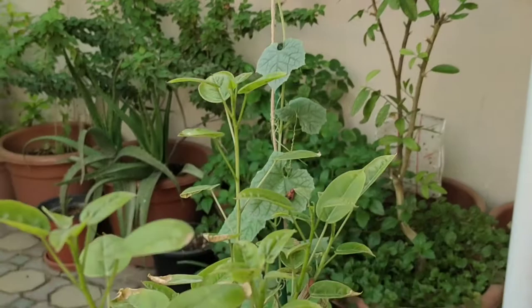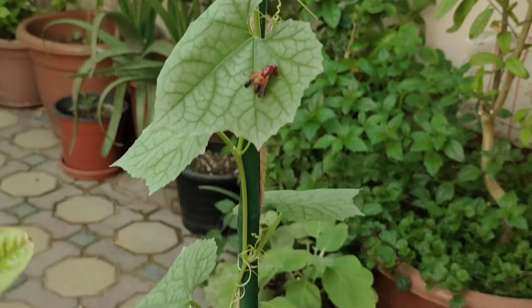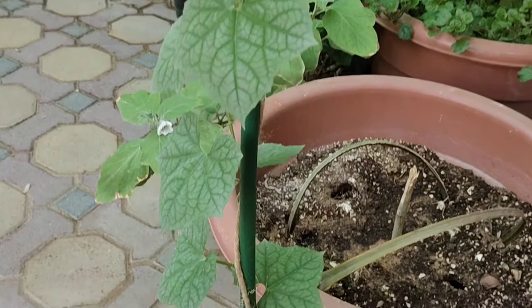Honestly speaking, till date I am neither convinced nor comfortable to use any chemicals in my garden, especially for kitchen gardening. But unfortunately I am left with no other choice. Let me show you the reason behind this choice.